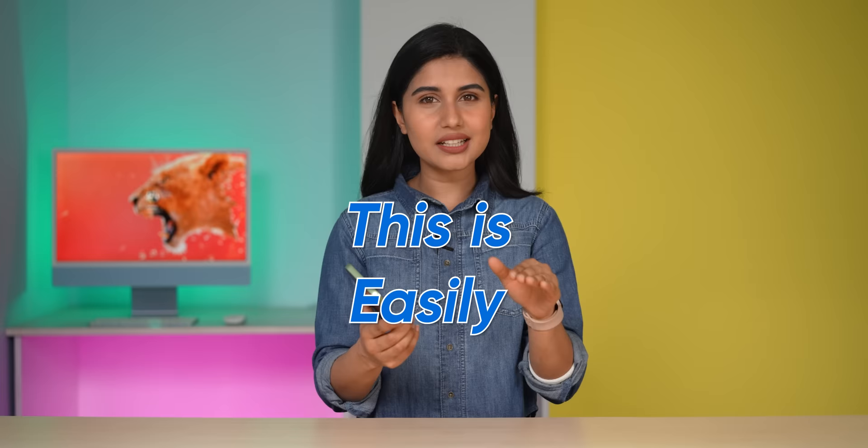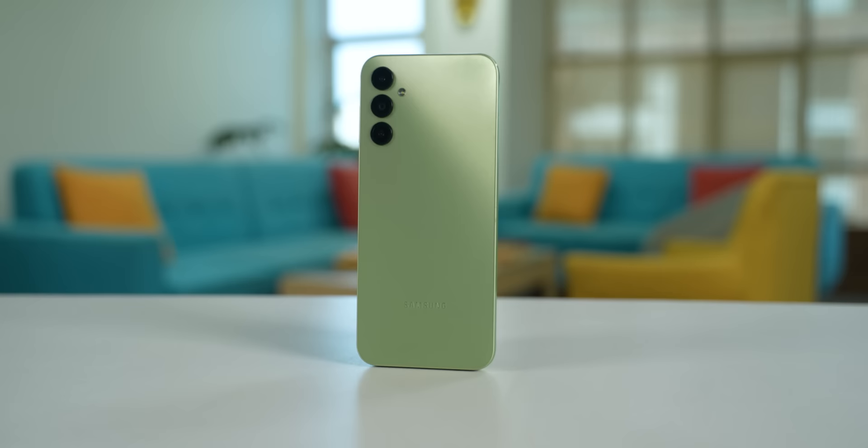So I bought the Galaxy A14 for myself, and yeah, I regret it. This is easily one of the worst budget phones that you can get right now, and it's not even close. That 15,000 rupee starting price might sound appealing at first, but when you dig a little deeper, you will find that the Galaxy A14 is not actually that affordable after all.